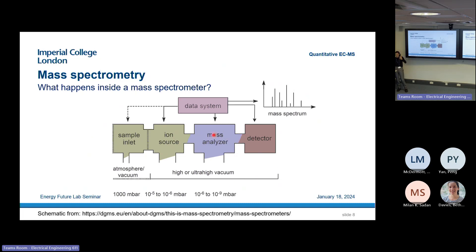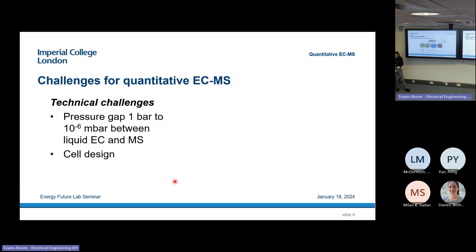From the ion source to the detector requires high or ultra-high vacuum, which makes it difficult to interface with an electrochemical cell that typically operates at one bar or even higher pressures, with a liquid present that is not ultra-high vacuum compatible. So there are a few challenges for doing quantitative electrochemistry mass spectrometry. The first is this large pressure gap between the electrochemical cell and the mass spectrometer — around nine orders of magnitude, which is a huge pressure gap.